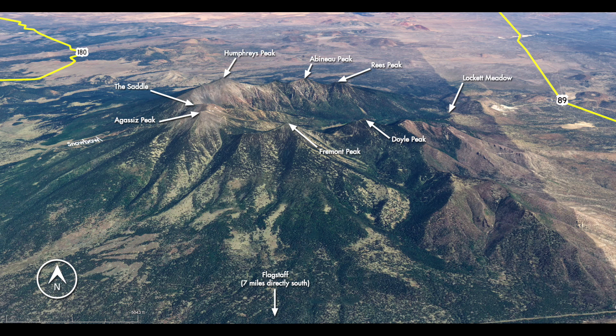Humphreys Peak is one of six peaks in the San Francisco Peaks in Flagstaff, Arizona. They are part of an eroded volcano. In fact, this volcano is one of hundreds of volcanoes in the San Francisco volcanic field, though none are as large as this one. Humphreys rises to 12,633 feet, and the five other peaks in the group are also among the tallest in the state.